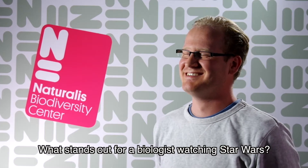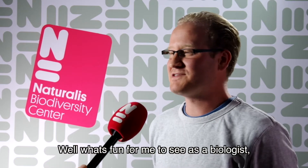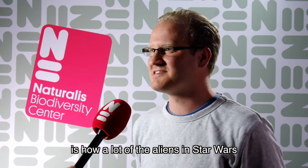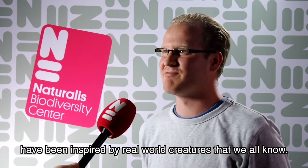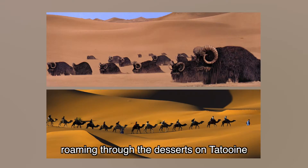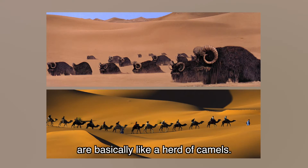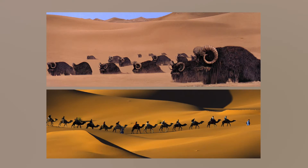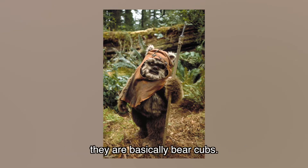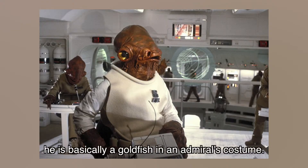What stands out for a biologist watching Star Wars? What's fun for me to see is how a lot of the aliens in Star Wars have been inspired by real world creatures that we all know. For example, the Banthas roaming through the deserts on Tatooine are basically like a herd of camels. But also the Ewoks from Return of the Jedi — they're basically bear cops. Admiral Ackbar is basically a goldfish in an Admiral's costume.